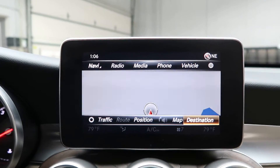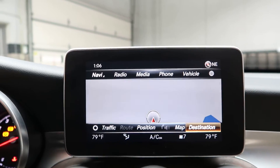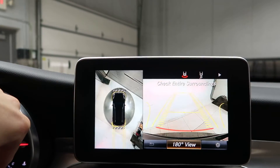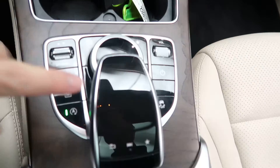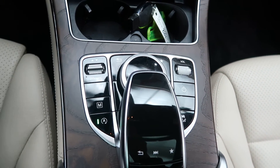Push start ignition. It also includes the multimedia package, which gives you navigation with voice command. The advanced parking system provides a surround view backup camera with front and rear sensors. Also featured are dual climate controls, hard keys for the media display, cup holders, a touchpad and wheel for the infotainment center, and dynamic selects for different driving patterns.